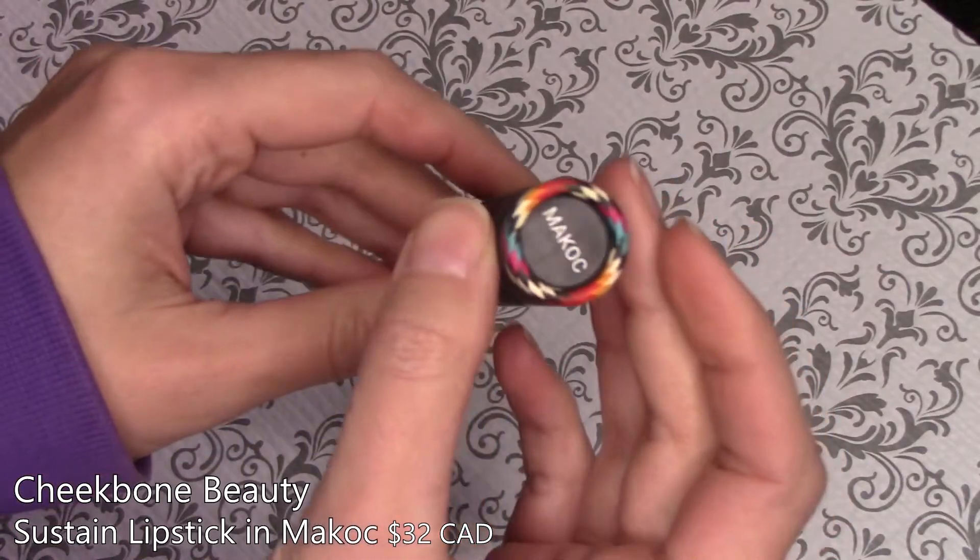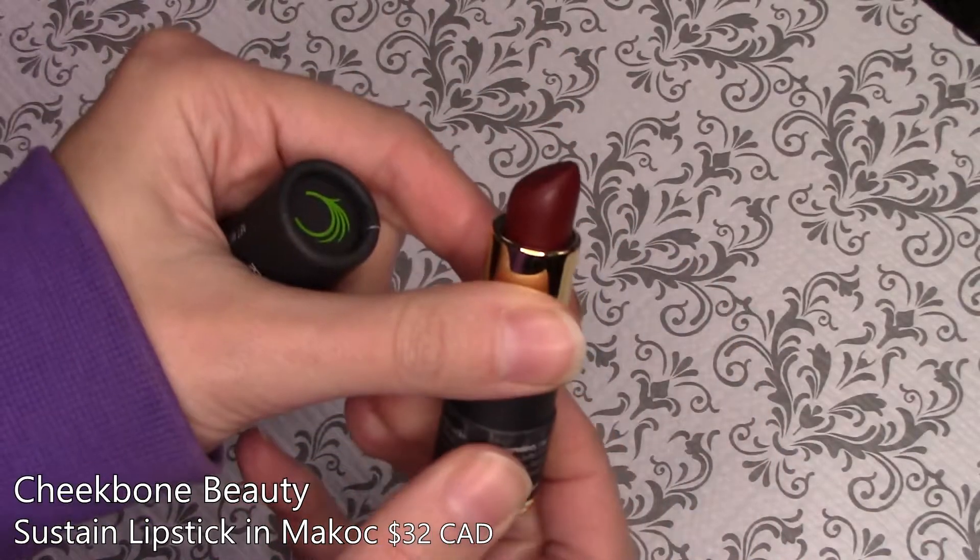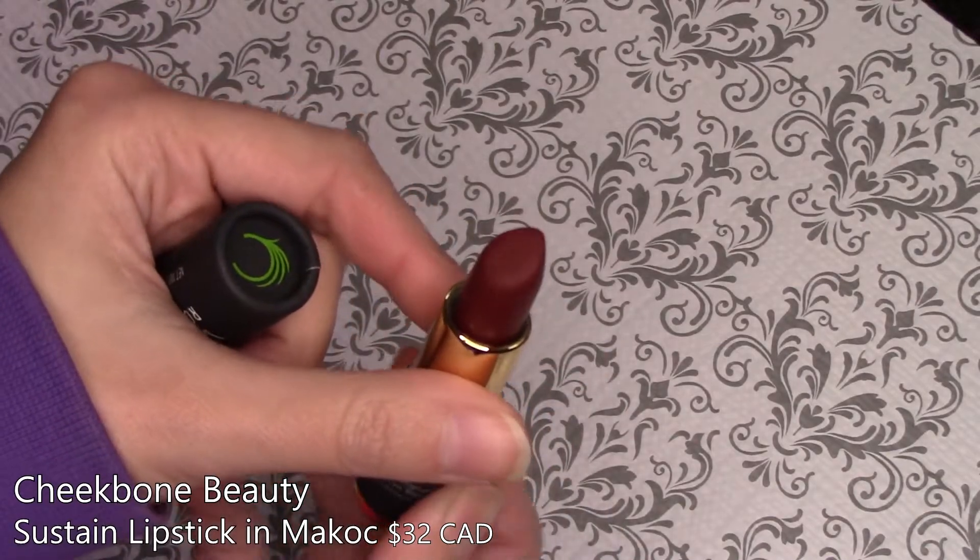I absolutely love this and I feel like I'm going through it fairly quickly because it's sort of taken over as my main everyday concealer. When I got this, I also got another one of their Sustain lipsticks in the shade Mecoche — it's just a beautiful oxblood red. It shows up more red on my lips than on my hand, but it's just a beautiful color. The formula in the tube is a little bit drier until it warms up against your lips, but it stays on very nicely. I wore it to a Halloween party, had a mask on going there and back, and it still managed to stay pretty well.